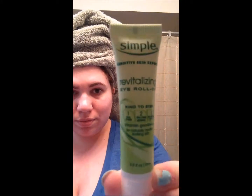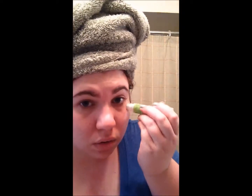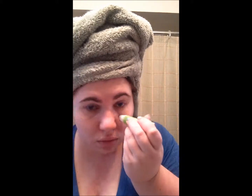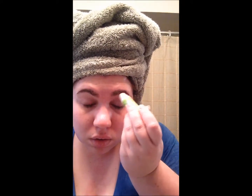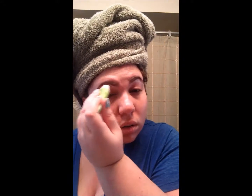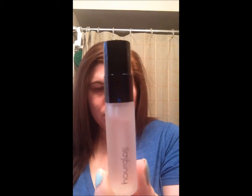Next I'm using my Simple rollerball, which has a metal tip that's really nice. I put it underneath my eyes and right above. The metal tip reduces puffiness even more because it gets a little bit cool. Then I did my hair and now I'm going to do my makeup.